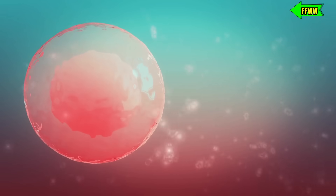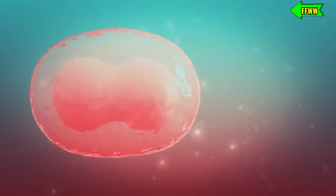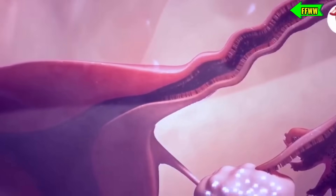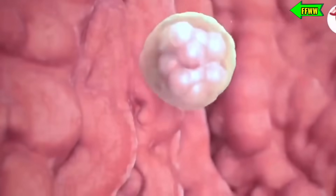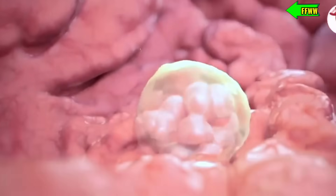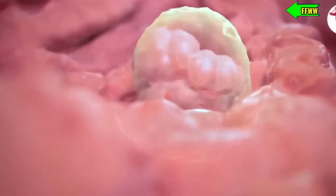After fertilization, the cells in the egg start dividing rapidly. The fertilized egg then leaves the fallopian tube and begins its journey towards the uterus, which takes about three to four days. Sometimes, the fertilized egg might mistakenly implant in the fallopian tube, which can be risky for the mother.